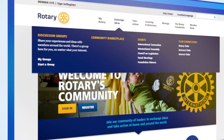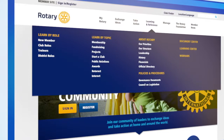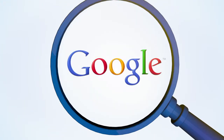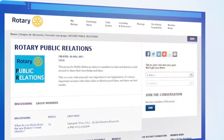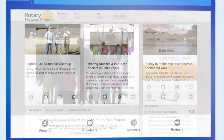MyRotary provides member information and resources in one easy-to-use location. It features improved search and navigation, powered by Google — a secure way to connect to and collaborate with other Rotary members. And tools to help raise funds and attract volunteers to your club projects.